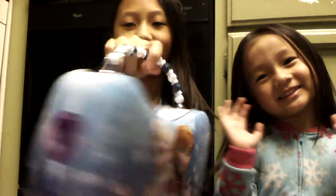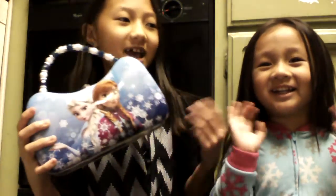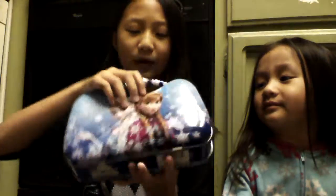Hey guys, today we're going to be opening this surprise Frozen purse. This is my sister — she's going to be opening it with me. This is hers, this tin purse. Now let's open it!